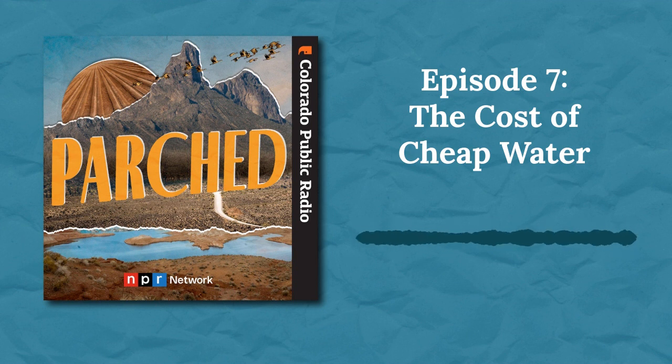People can go extinct. That's why we all have to be responsible. From CPR News, this is Parched — a podcast about people who rely on the river that shaped the West and have ideas to save it. I'm Michael Elizabeth Sackis.